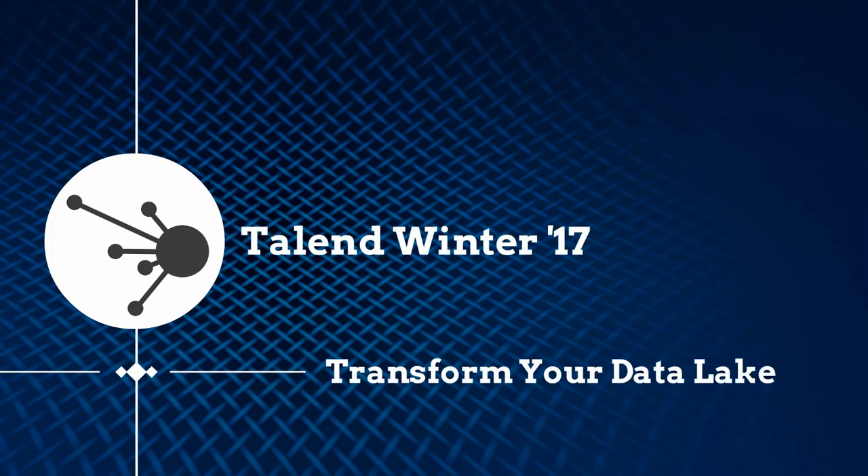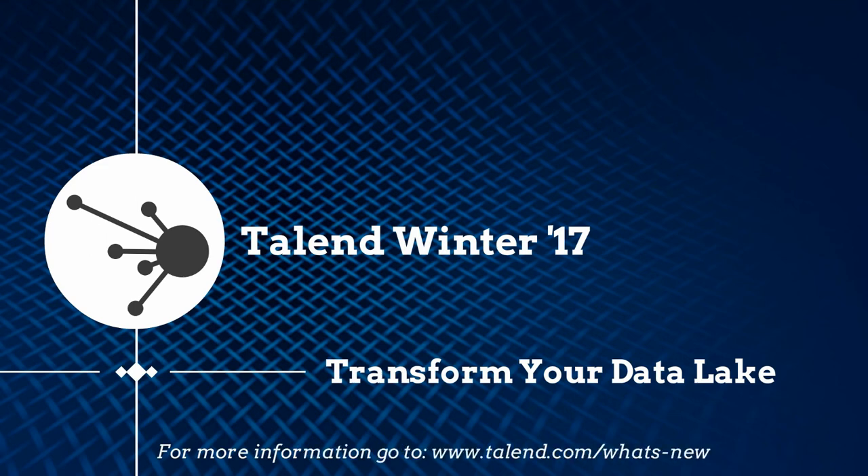To learn more about Talend Winter 17 and many other new capabilities, please visit the What's New page. To upgrade your subscription, please contact your local Talend representative. Thank you.